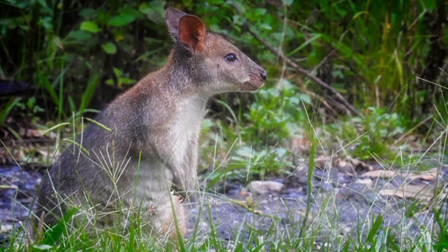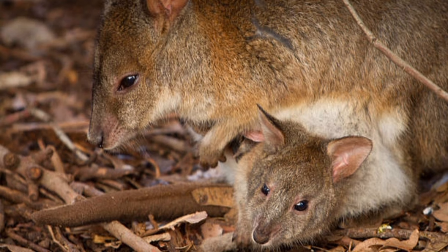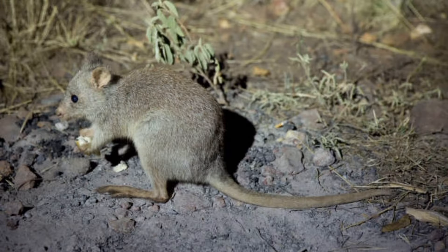Kangaroo rats have been studied for their remarkable adaptations to desert life, providing insights into water conservation and thermoregulation. They are resilient animals capable of surviving in harsh desert conditions for extended periods.